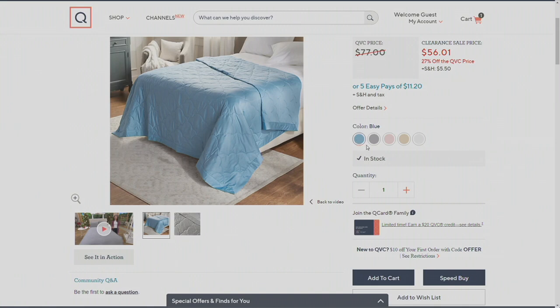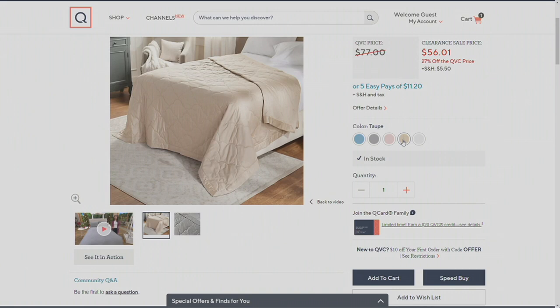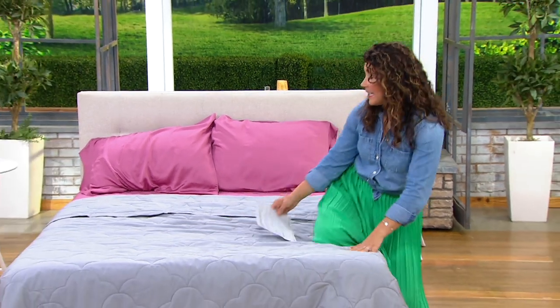Here are our color choices. We have it available in blue gray, and we also have a pink which is almost like a pink Himalayan sea salt. Then there's a gorgeous taupe, and next to that is your white. So five different colors to choose from — I have the gray here on our bed.